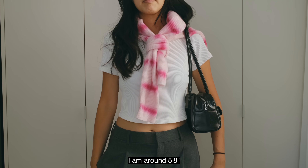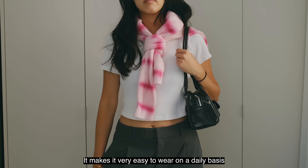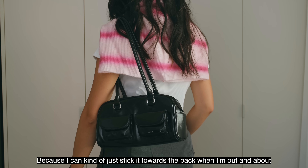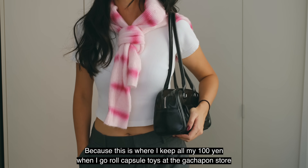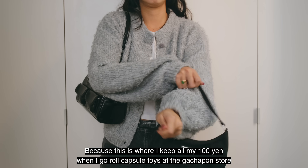Just for reference, here are some model shots — I am around 5'8". I like this bag because of the strap drop; it makes it very easy to wear on a daily basis because I can just stick it towards the back when I'm out and about. Also, this exterior pocket is a game changer because this is where I keep all my 100 yen when I go roll capsule toys at the gachapon store.